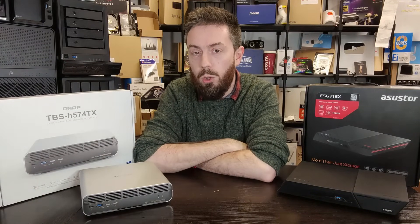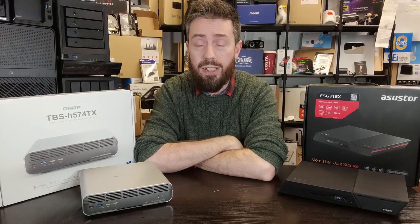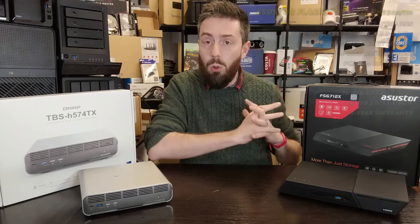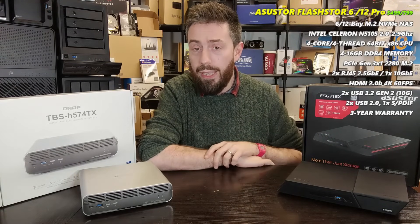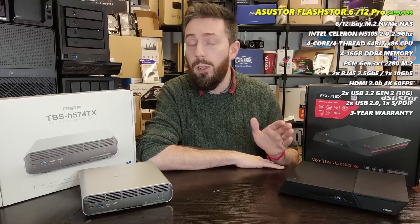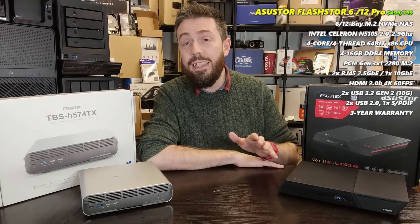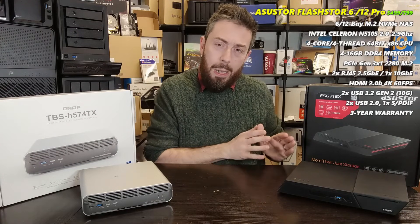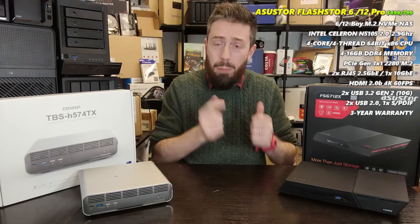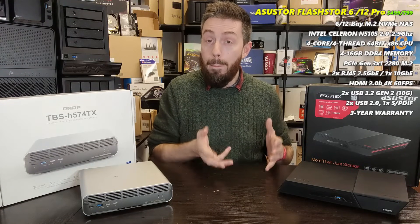The internal hardware between these two is extraordinarily different, as you'd expect given the price gap. The Asustor Flashstor 6 and 12 both use the same CPU: the Intel Celeron N5105, a quad-core running at 2.0 GHz base with a burst up to 2.9 GHz. Both arrive with 4GB of DDR4 memory, upgradable to 16GB via an internal SO-DIMM slot. This is non-ECC memory on both devices.